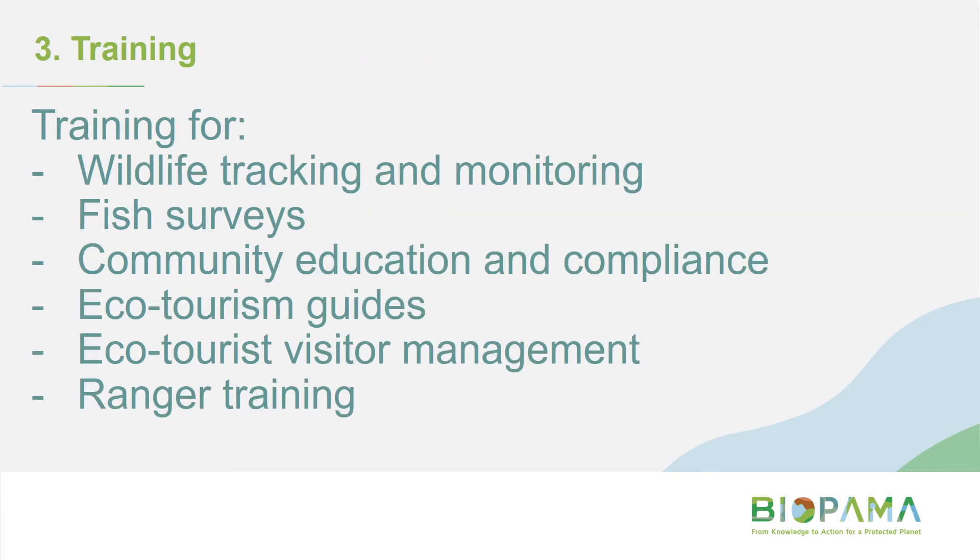Examples of training activities include community ranger training, training on ecotourism guiding, visitor management, or how to track and monitor wildlife.